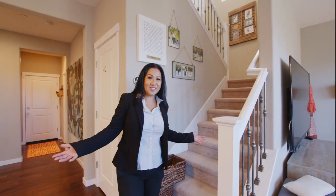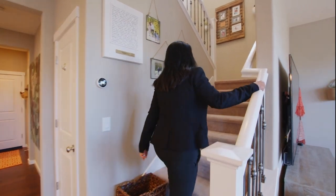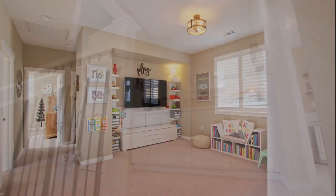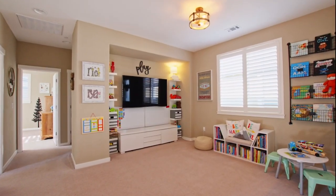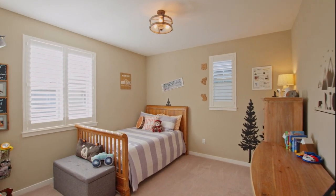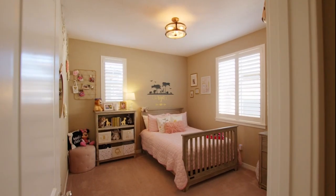Now follow me upstairs. As you walk upstairs, you see a nice big loft area, a bonus area. And as you walk a little further, there are two bedrooms.